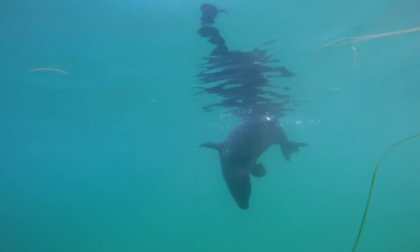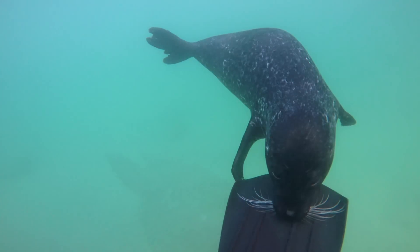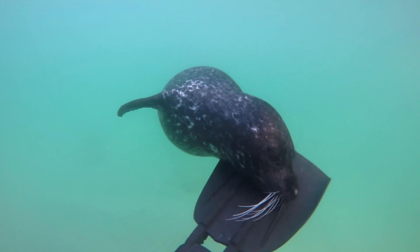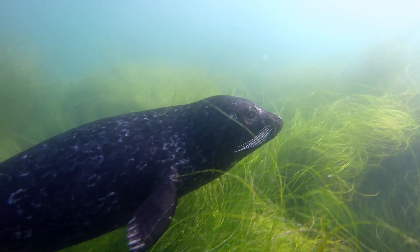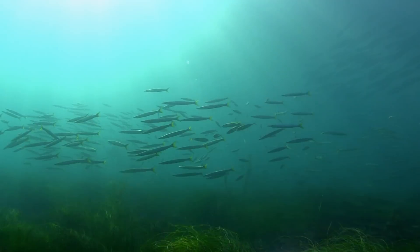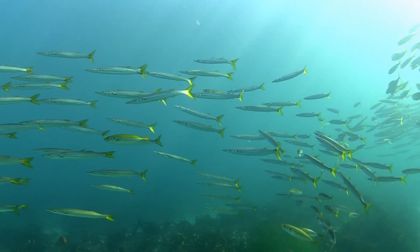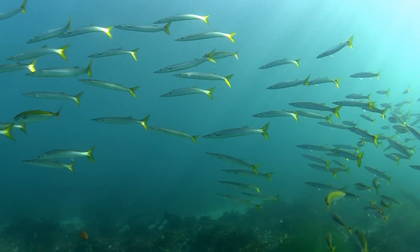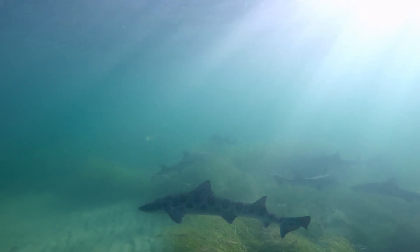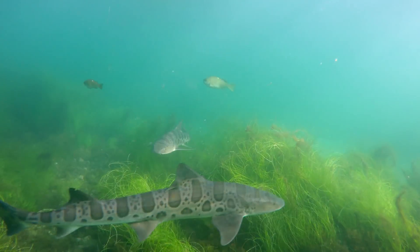But the engine that truly drives this region lies beneath the waves. Shallow seagrass beds provide critical habitat where baitfish and barracuda can find shelter. These same areas provide important pupping grounds for a variety of shark species, such as these leopard sharks.